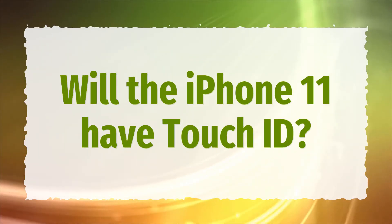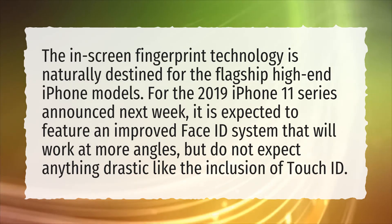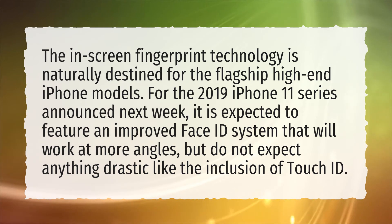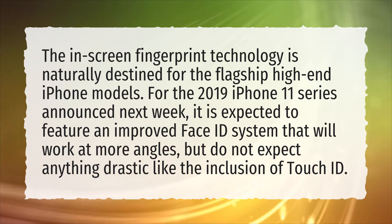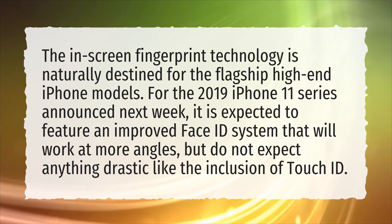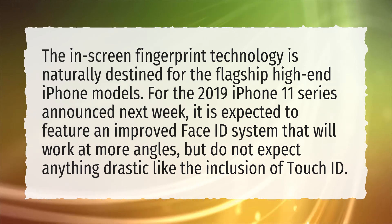Will the iPhone 11 have Touch ID? The in-screen fingerprint technology is naturally destined for flagship high-end iPhone models. For the 2019 iPhone 11 series announced next week, it is expected to feature an improved Face ID system that will work at more angles, but do not expect anything drastic like the inclusion of Touch ID.